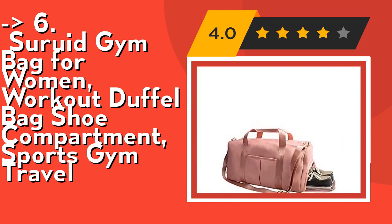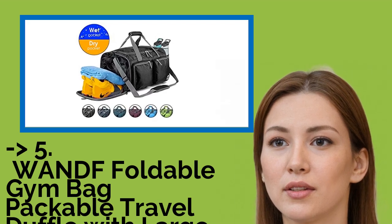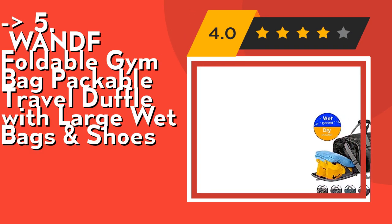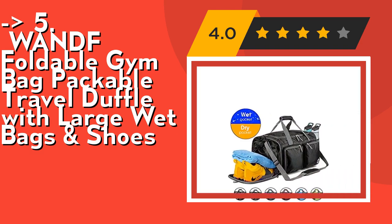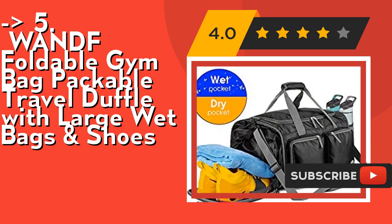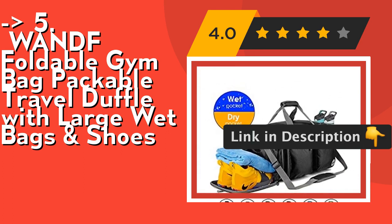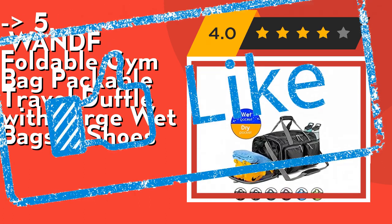Fifth on the list is the Wandf foldable gym backpack, a travel duffel with large wet bags and shoes compartment. The large interior wet pocket keeps dry and wet clothes separate so they won't stain other items. It's foldable and super lightweight — it folds into itself to a compact size of 11.2 x 11.2 x 2 inches, just 1/20th of a regular duffel bag, and weighs only 17 ounces. It comes with an adjustable and detachable shoulder strap with padding for comfort and anti-slip use.